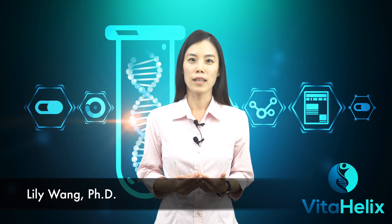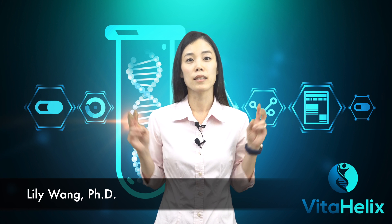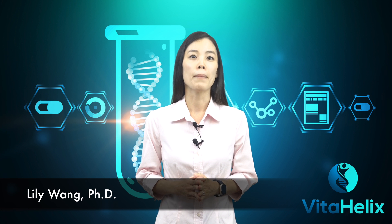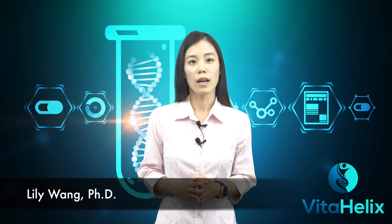I'm Lily with VitaHelix. Today, I will show you the differences between pure trans-resveratrol and natural resveratrol by using an important analytical technique called high-performance liquid chromatography, or HPLC.